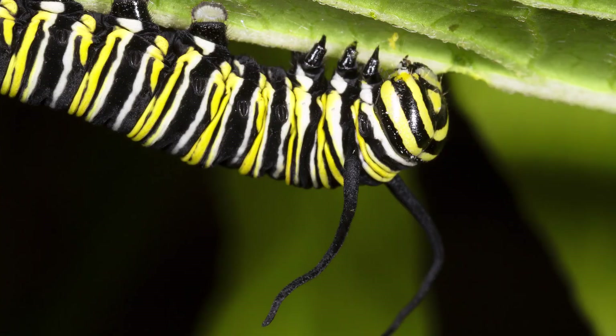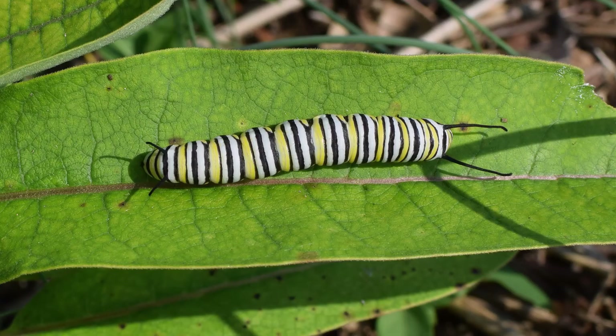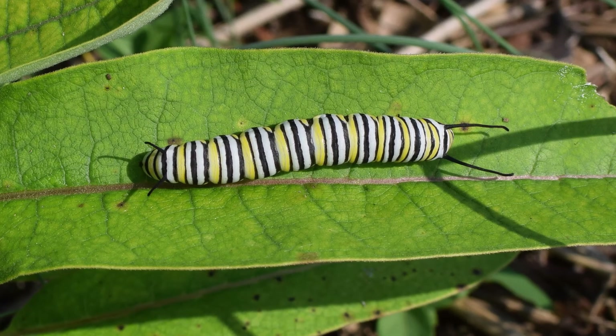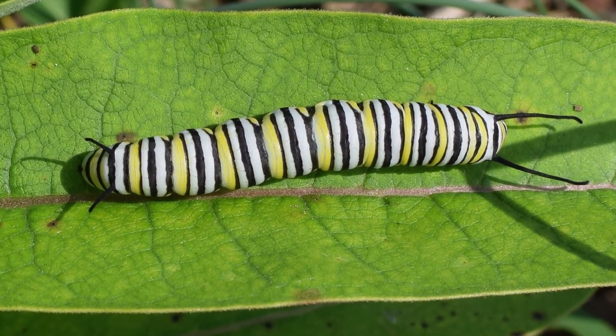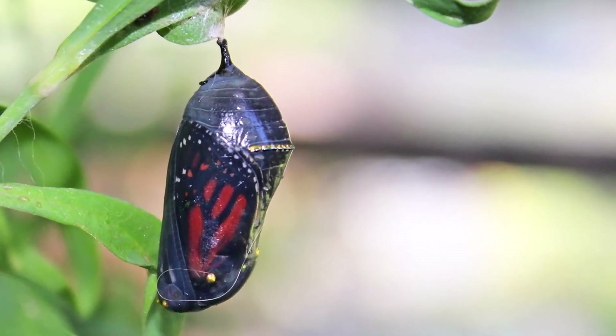These eggs hatch within a few days and a small greenish striped caterpillar comes out. These caterpillars feed on the milkweed leaves, which carry a colloidal poison that caterpillars build up in their bodies. Due to the poisonous colloids, most predators do not eat the caterpillars. The caterpillars then change to pupae, and the pupae hatch to release the adult butterflies.